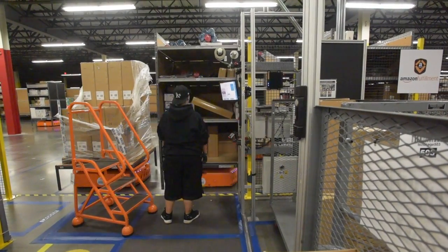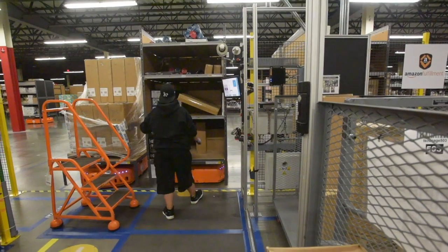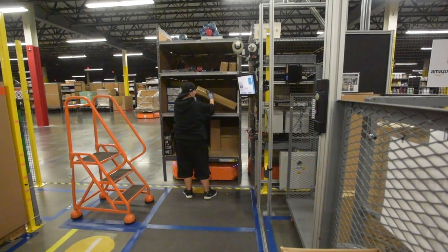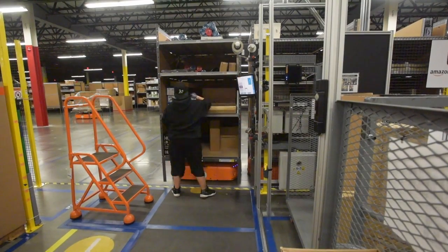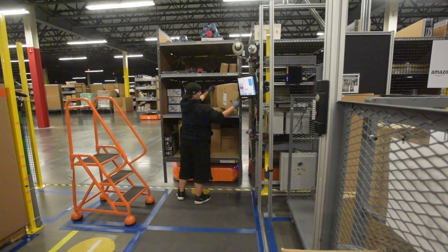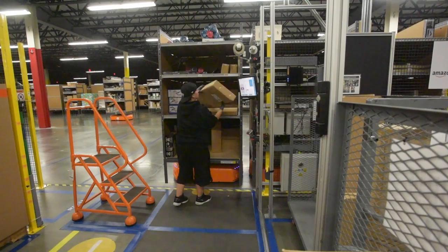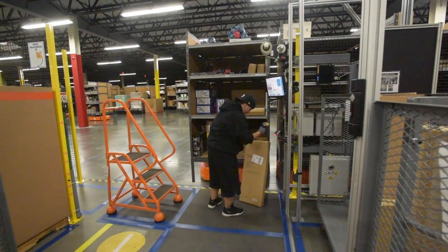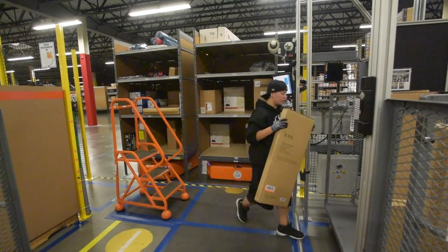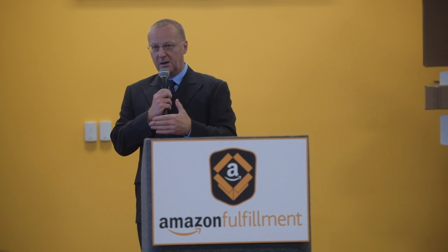These Kiva robots are pretty remarkable. They are 700 pounds — larger compared to the smaller ones we have in Tracy. They can lift up to 3,000 pounds, which is quite impressive. The associates really love the Kiva robots because they take out some of the non-value-added tasks we did before in the form of walking. It takes that out of the fulfillment process, which obviously makes the work easier, but also speeds up the end-to-end process for our customers — we can cut a couple of hours out of the whole fulfillment process.